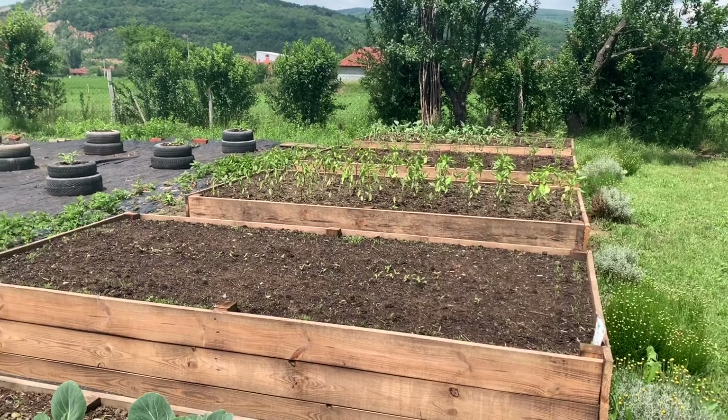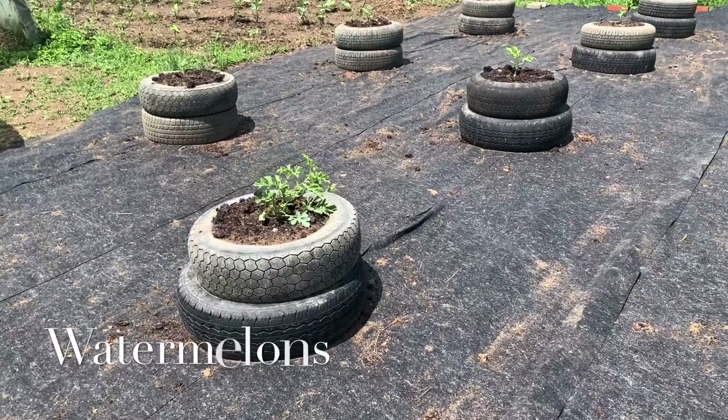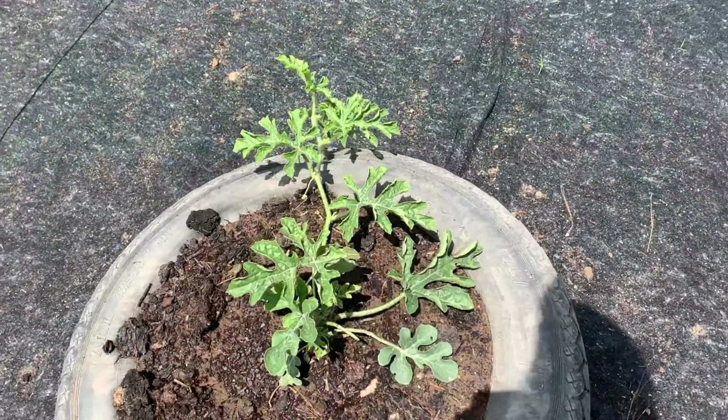In the other beds we planted some carrots, peppers, and cherry tomatoes. Over here we did a little experiment with watermelons which we planted in tires — not a big success, we didn't get much harvest from this.